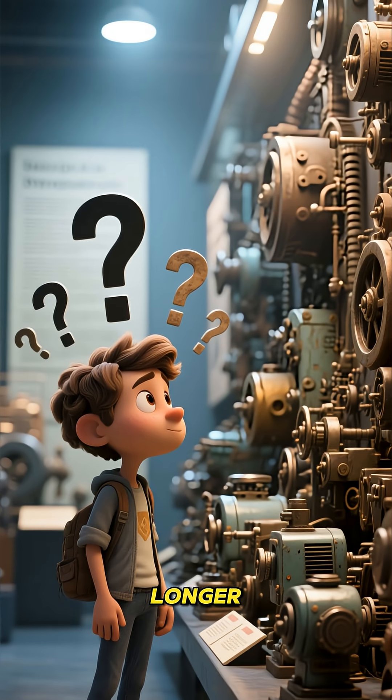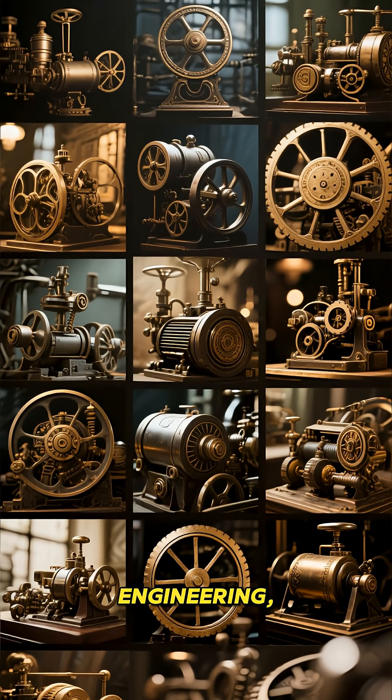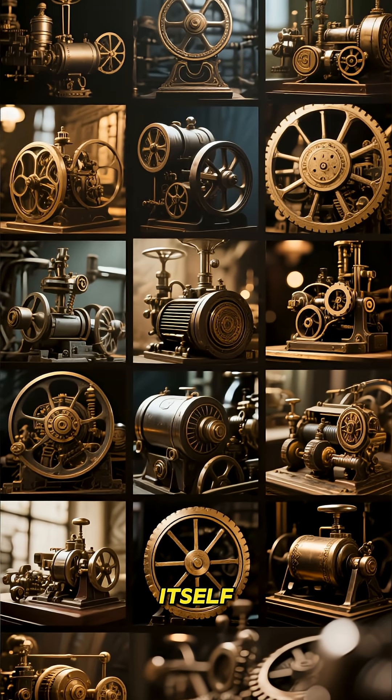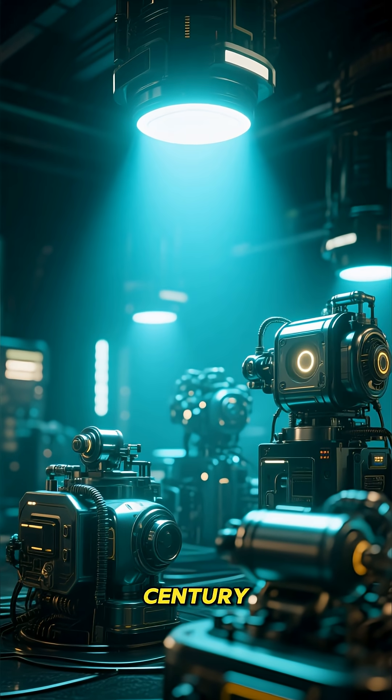Ever wonder if things were built to last longer in the past? Well, some machines prove that with incredible engineering, they can defy time itself. Let's explore some amazing machines that are still working after more than a century.